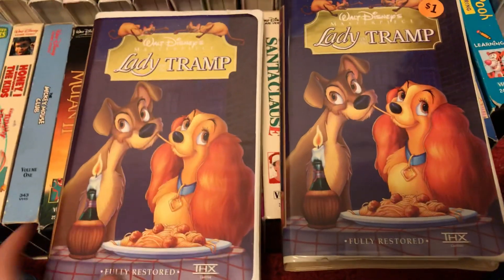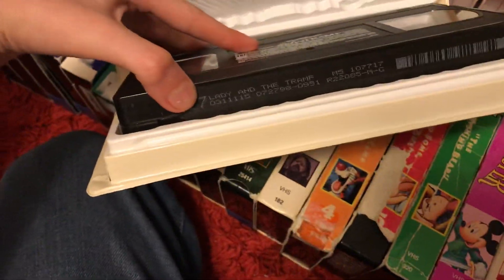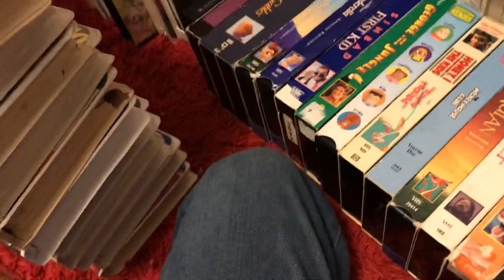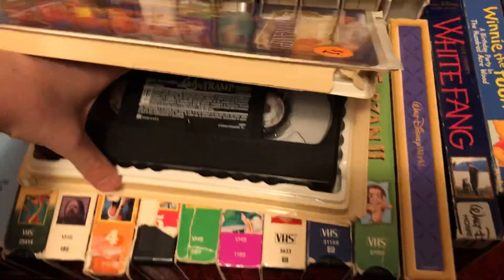These two are very similar. Print date on this one is July 27th, 1998. While this copy is printed on August 16th, 1998.